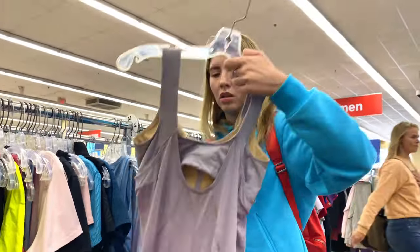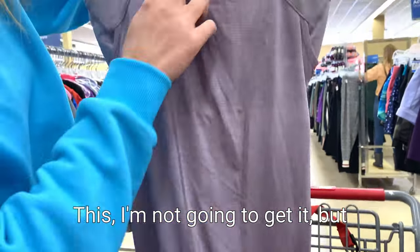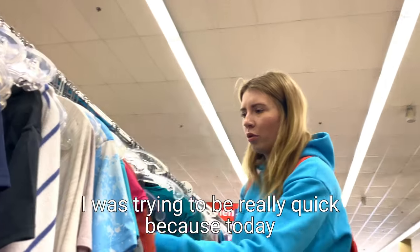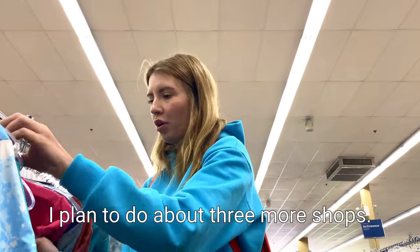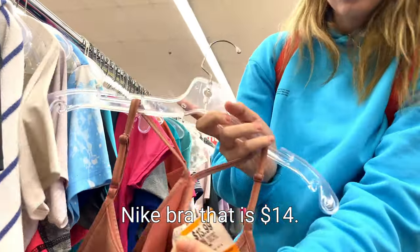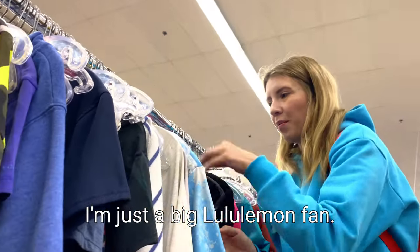Look, this one's pretty nice. Actually you can see it's got a bit of pilling - I'm not going to get it, but this one's Lululemon for $20. Let's keep going. I was trying to be really quick because today I plan to do about three more of these shops. But look, for example, you can find a nice Nike bra like that and that is $14. But I prefer Lululemon - I'm just a big Lululemon fan.